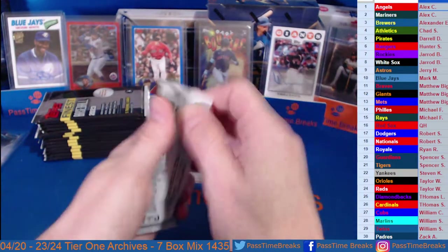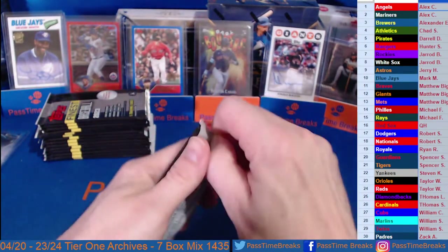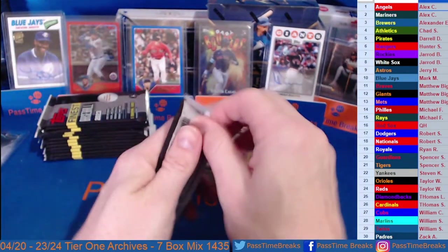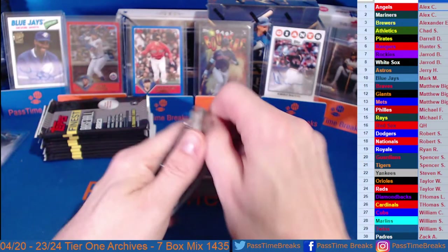Some nice rookies. No short prints or variations, just kind of the gold frame, silver frame autos, and then the gold refractor autos. Also the base refractors, which we should see about one per box.